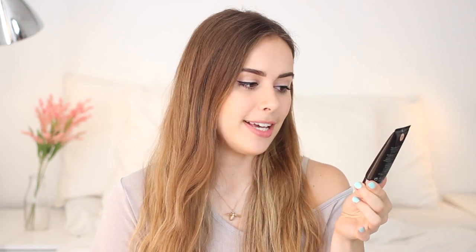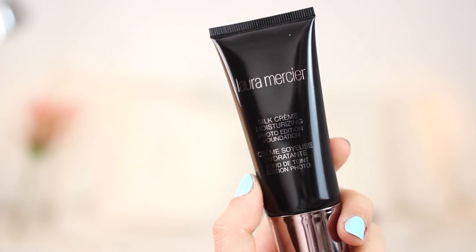My final foundation favourite is the Laura Mercier Silk Cream Moisturising Photo Edition Foundation. Lots of people have been talking about the oil-free version this month because the silk cream foundation has been reformulated into two sets — the moisturising edition and the oil-free. I tried silk cream a couple of years ago, really liked it at first, but then my skin got a bit more dry and I couldn't get on with it. I'm really glad they've done a moisturising version because it just sits perfectly on my skin. For me this sits between the Giorgio Armani Luminous Silk Foundation and NARS Sheer Glow in terms of finish and coverage.